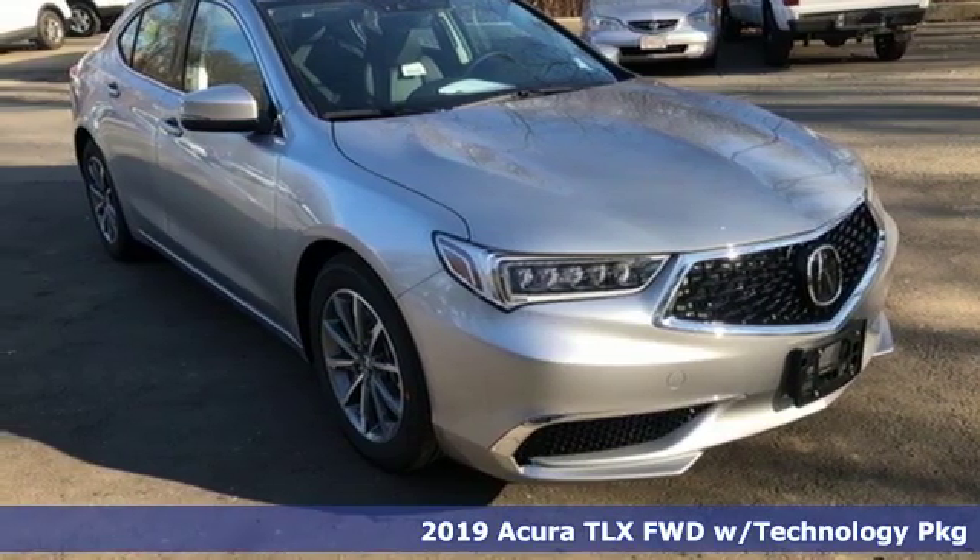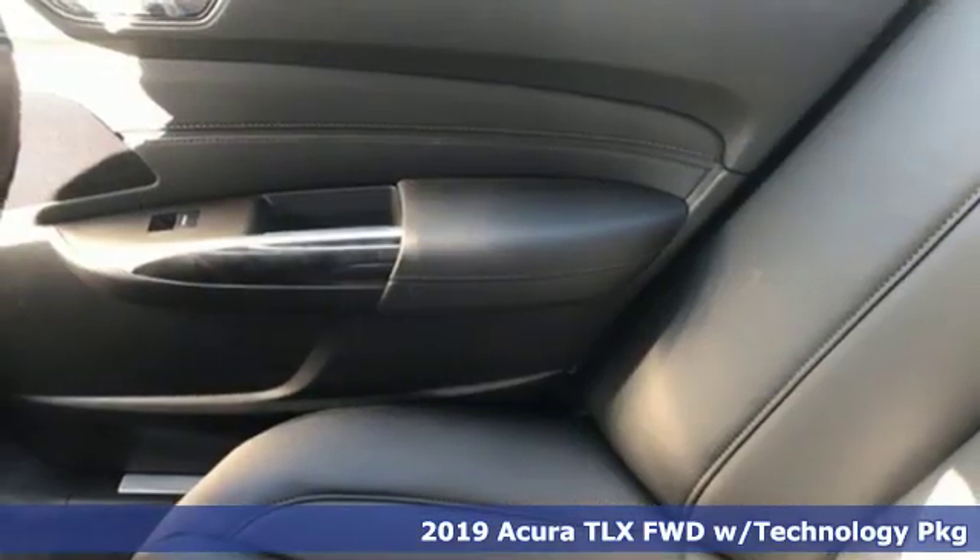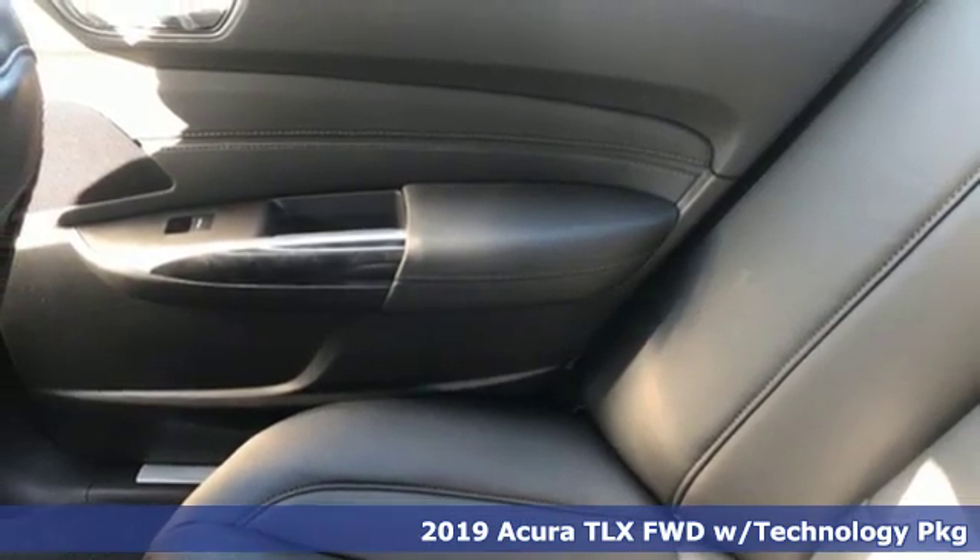Here's a new 2019 Acura TLX. Yes, this TLX is nice to look at and it's even better to drive.